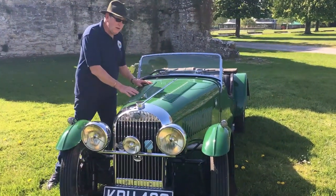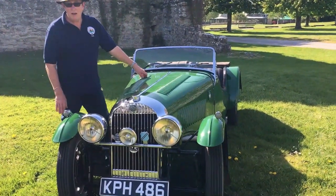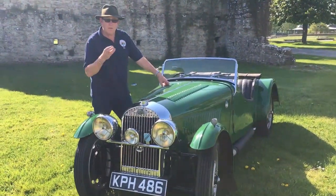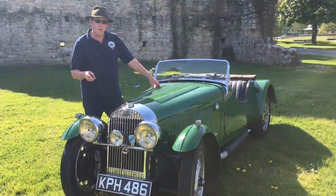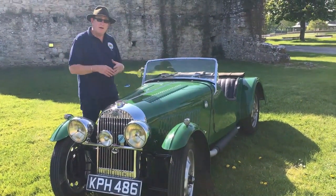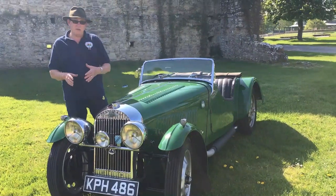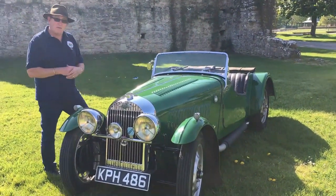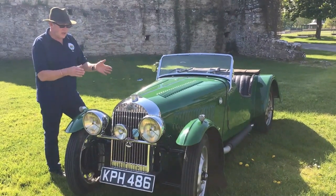This is one of the Series One Morgan 4/4s — '4/4' meaning four cylinders, four wheels. In 1936 they were transitioning from three-wheelers to four-wheelers with a Ford engine, and then the Series Ones went on to have a Coventry Climax engine, which this car has.